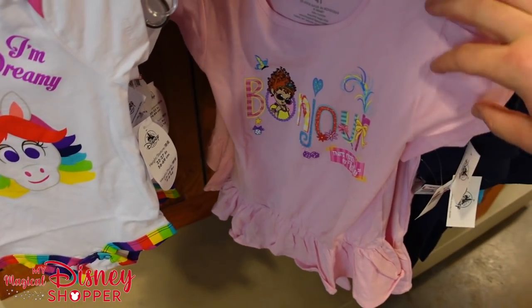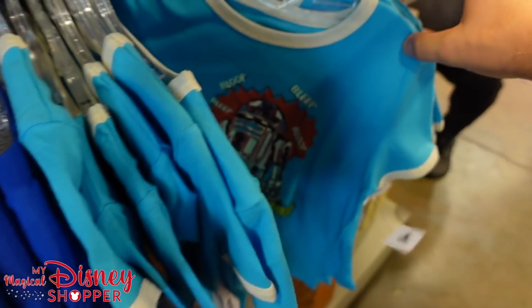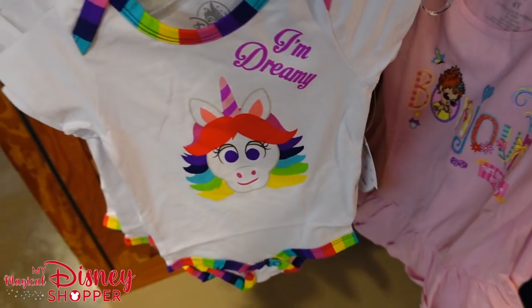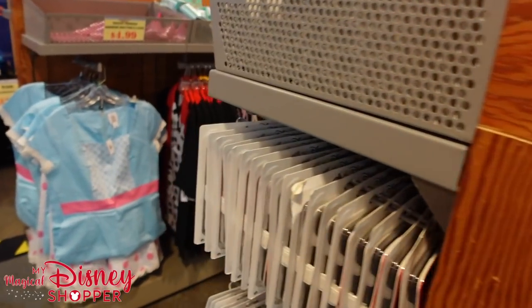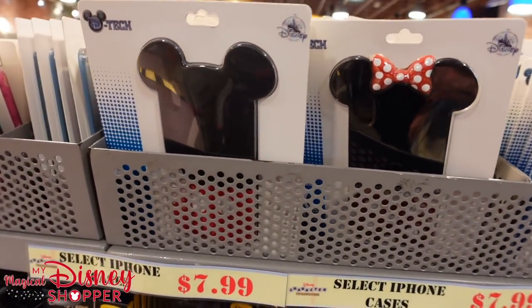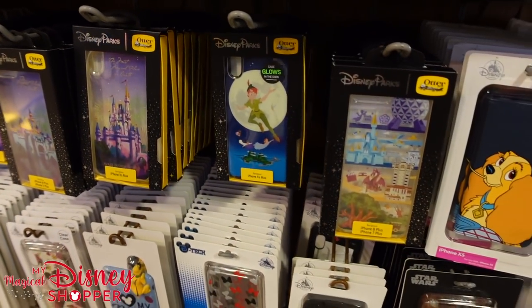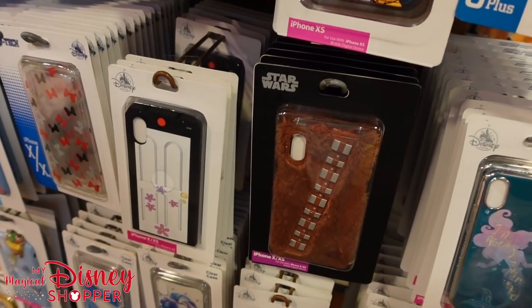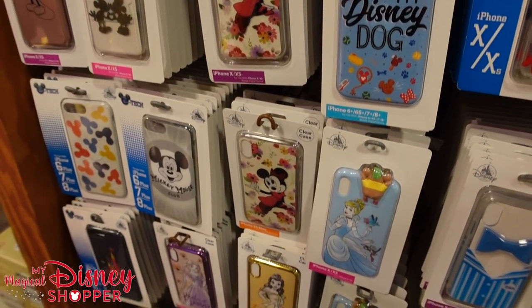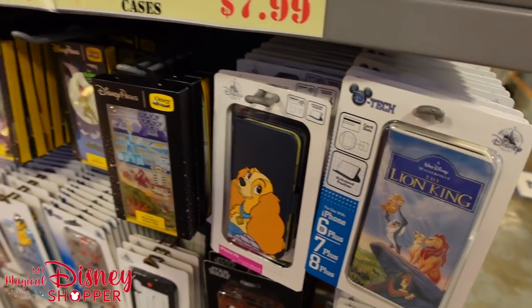We get into the baby section — we've got Fancy Nancy, rainbows, toddler shirts going for $7.99. This is honestly one of the best places to buy Disney baby clothing — $9.99 for the shirts rather than about $20, and baby onesies going for $9.99 instead of $20. Lots of Disney phone cases for $7.99 — ranging from iPhone 6 all the way up to XS Max. They do not have iPhone 11 or 12, those are exclusively in the parks, but I imagine the 11 cases will start showing up here soon with the 13 out.